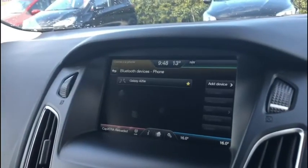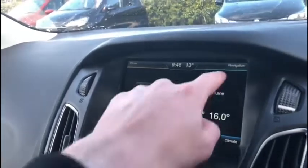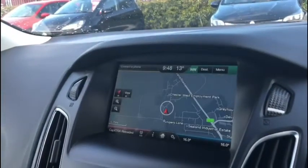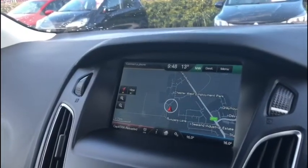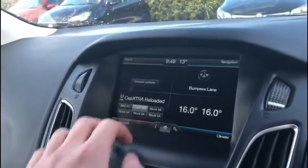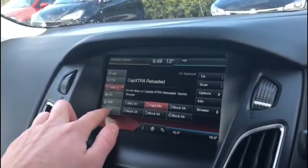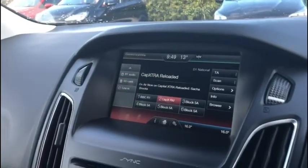We've got our touchscreen media display here in the centre — it's all very easy to use, with navigation included. You can connect your own devices to play your own music safely on the road, or answer phone calls as well. Or you could just use the digital radio. Of course we've got the dual zone climate control here as well, so both the driver and front passenger can have separate temperature settings if you wish.